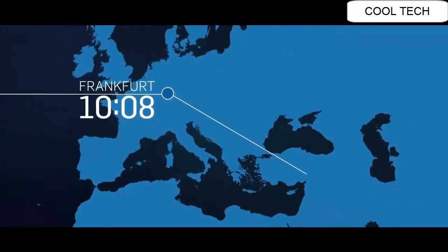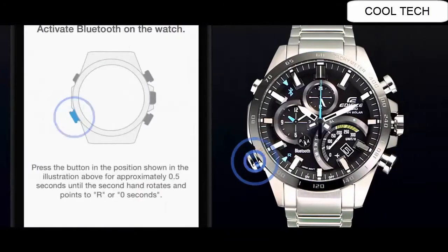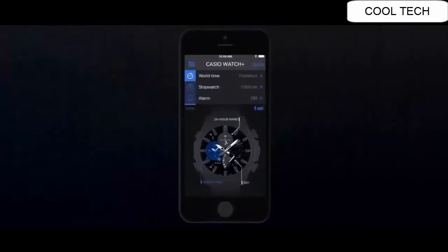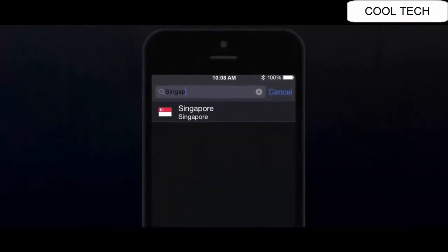Alarm. Low Battery Alert. Full Auto Calendar. Power Saving. Date Display. Timekeeping. Battery Operating Time approximately 8 months on rechargeable battery.